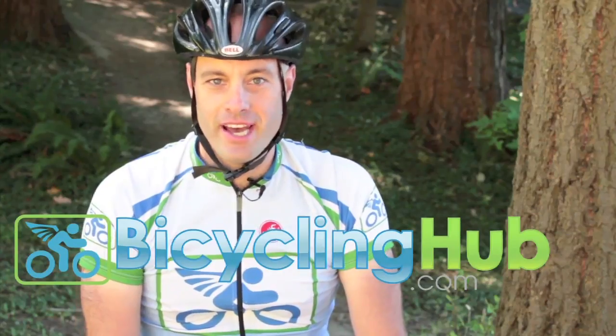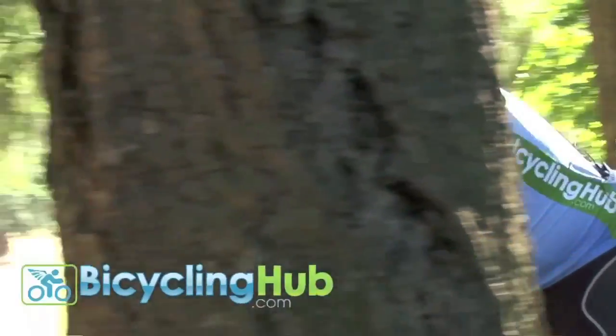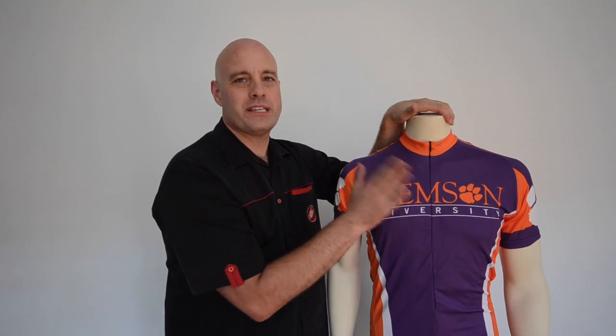We test the products that we sell. Hi, my name is Doug Duguay and this is a Clemson cycling jersey.